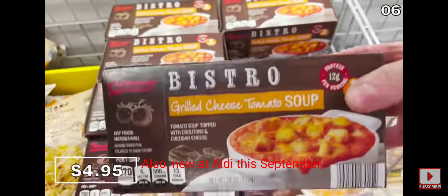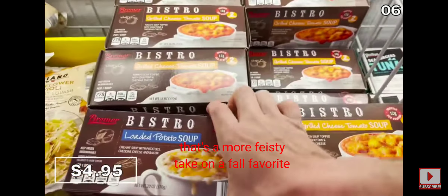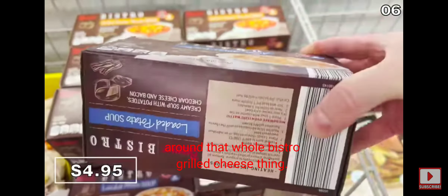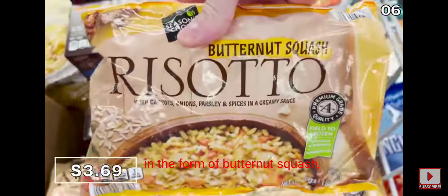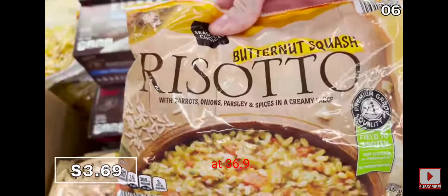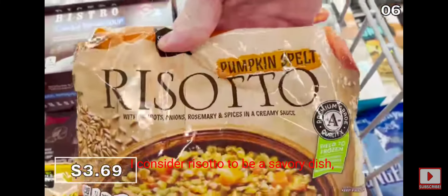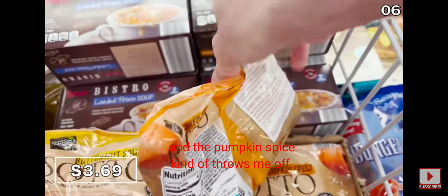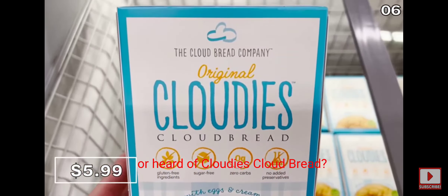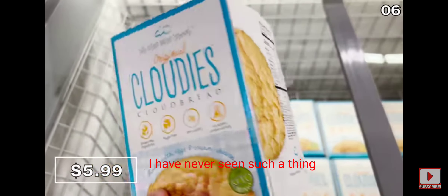Also new at Aldi this September: bistro grilled cheese tomato soup for a feisty take on a fall favorite, or a loaded potato soup. Risotto is available this month in butternut squash or pumpkin spice at $3.69 — the pumpkin spice kind throws me off since I consider risotto a savory dish. And have you tried Cloudy's cloud bread? I've never seen such a thing, but it's $6.